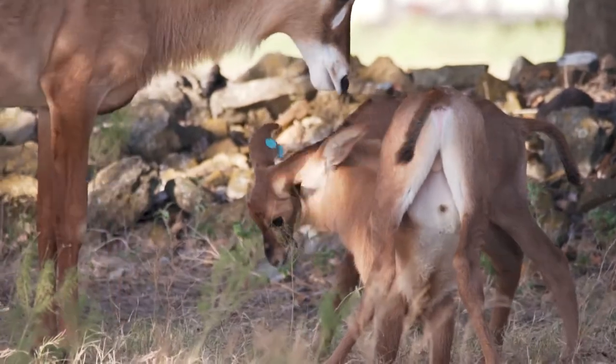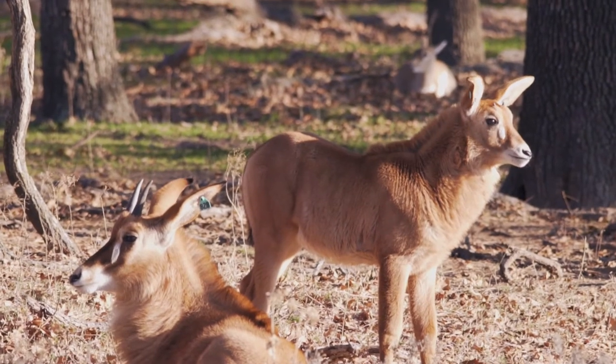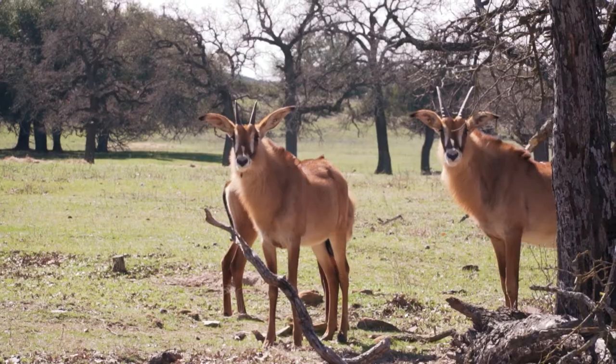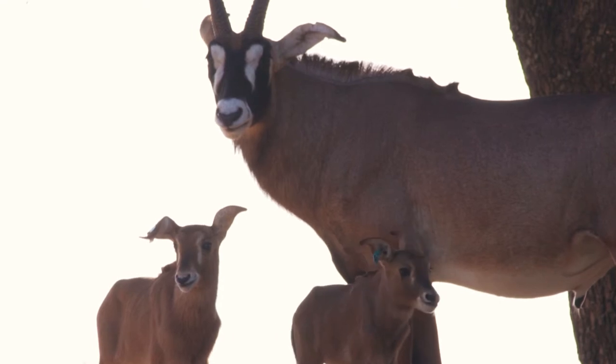Roan actually make a really cool sound — you hear it a lot between moms and calves. Other than that they're usually pretty quiet, but it's a very high-pitched, bird-like, almost chirping sound — a high-pitched bird-like squeal. Similar to a cheetah? Yeah, a little bit like a cheetah.